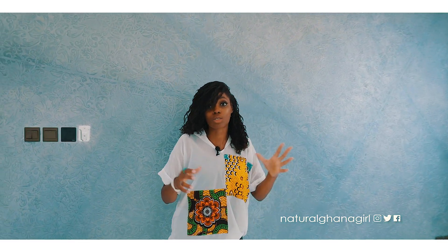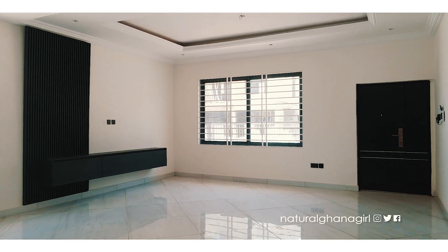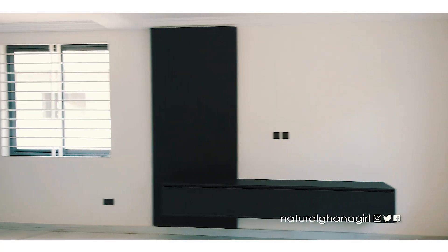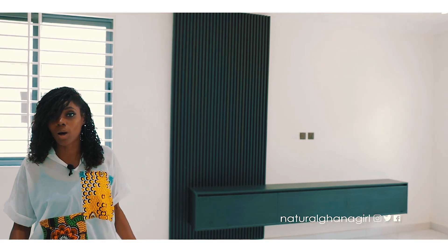It just looks really really nice and brings a lot of character to the room. Over here we have the TV unit, which is very nicely done — the way it's been put together has a modern, sleek kind of look, so it adds to the whole character of the room as well.